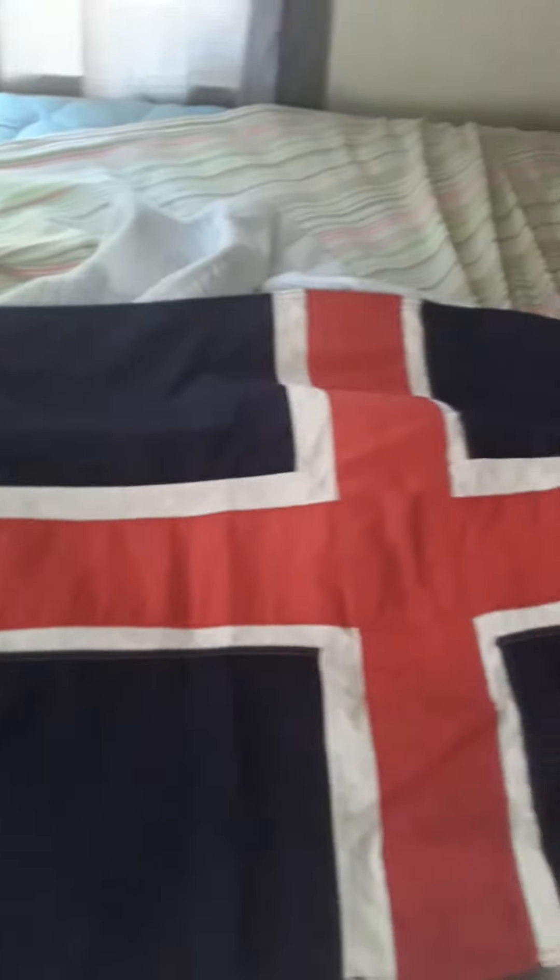Hey guys, it's James with 4th Wall Reviews, back with another flag review. This time the flag of Iceland.